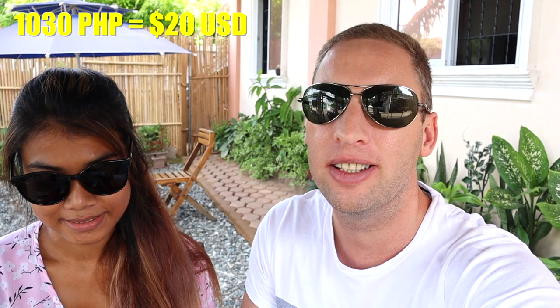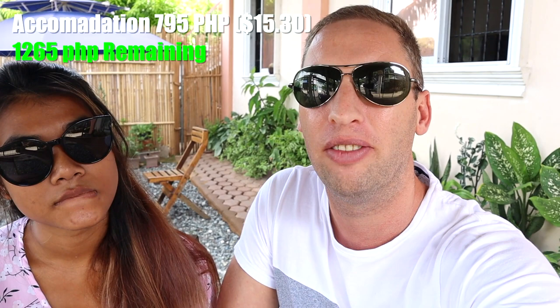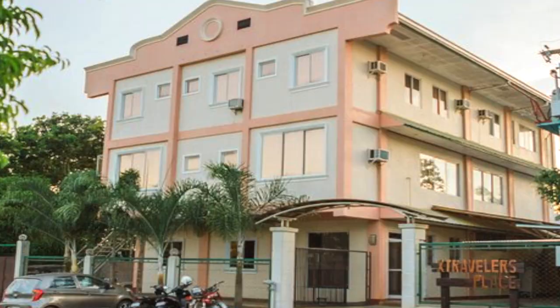Today we are in Puerto Princesa in Palawan and we're going to be doing our $20 per day challenge. 1,030 pesos works out to be $20, so because there's two of us we're getting $20 each, which works out to about 2,060 Filipino pesos. We got the hotel for 795 pesos — it's an okay hotel, and what's good about it is its central location, so it's easy to get around.